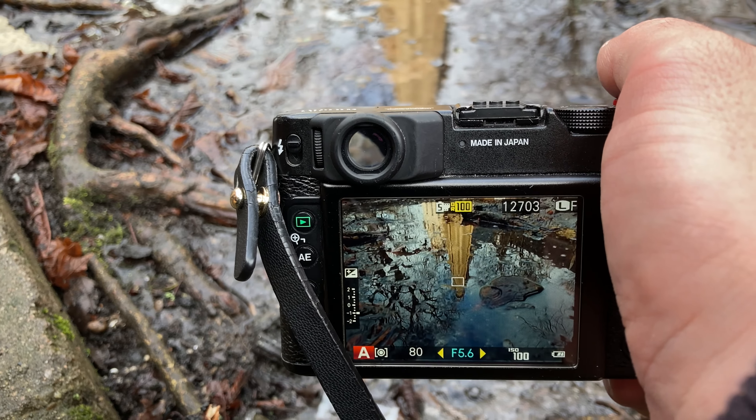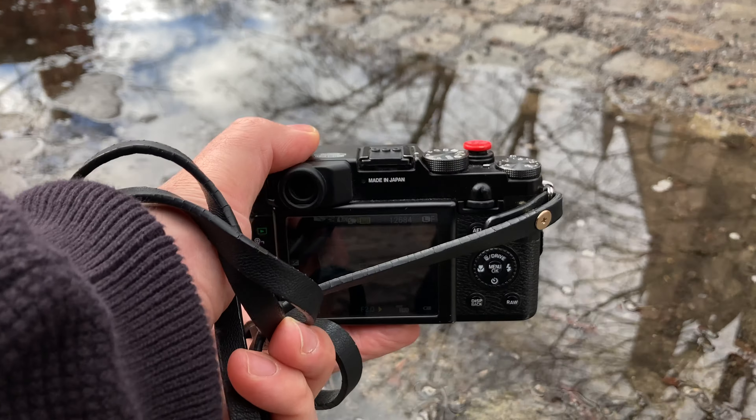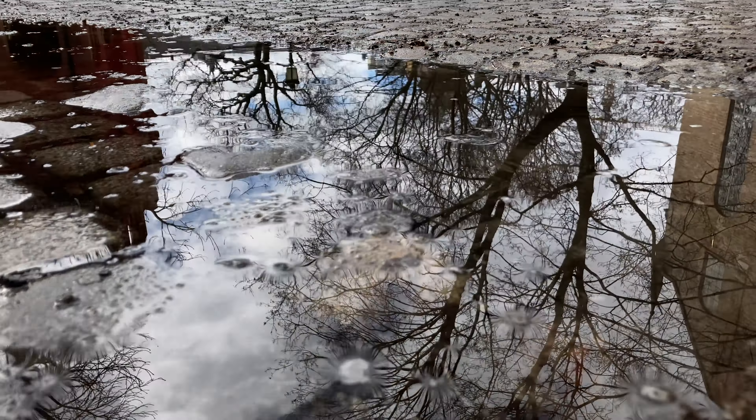Some days I really like to play with reflections. At this time of year you can find reflections basically everywhere because we have a lot of water, ice, and glass. And if you get your camera very low to these water puddles, you can get another perspective of things.